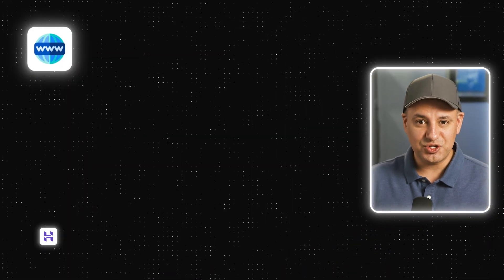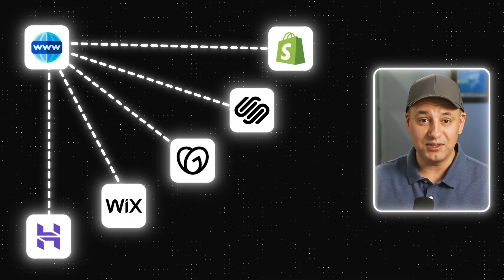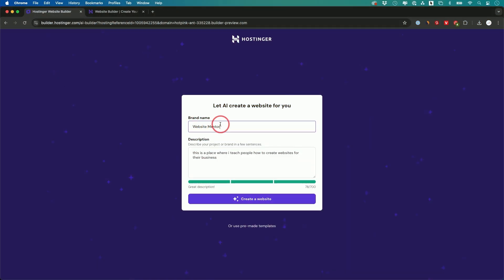If you're looking to make a new website, I want to show you five of the easiest and most popular platforms available right now. Some of them even let you use AI and type in a sentence and it will create the website automatically.